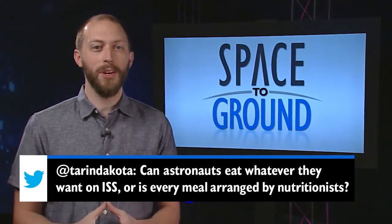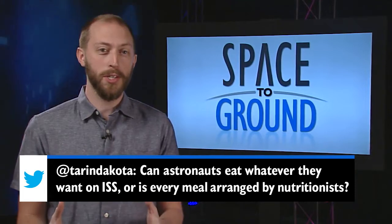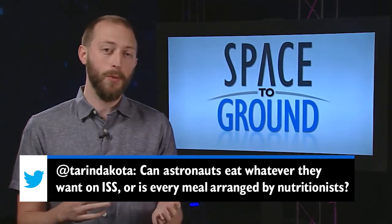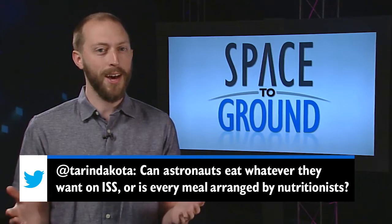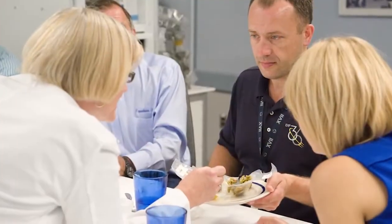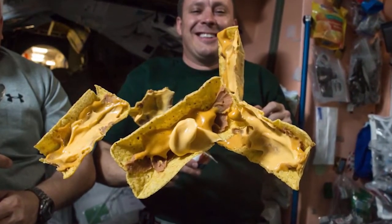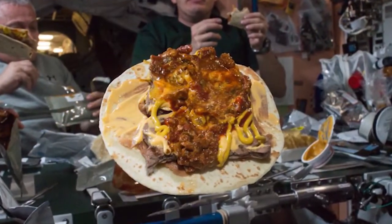This week's Twitter question comes from Taren Dakota, who wants to know if the astronauts can eat whatever they want, or are the meals arranged by a nutritionist? It's a bit of both, with the astronauts picking food pre-flight with guidance on nutrition. Each astronaut tests out their prospective foods before flight from our food lab's menu, with our experts making sure they'll get the right balance of nutrition to stay healthy while in orbit. Once on board though, what they eat and when is up to them. Jack Fisher has been showing off some of his new favorite foods on orbit lately, along with a pretty delicious looking creation.